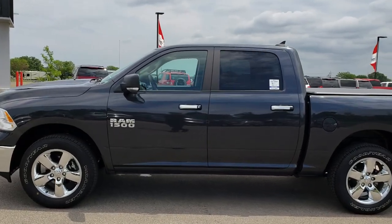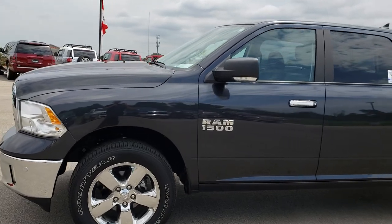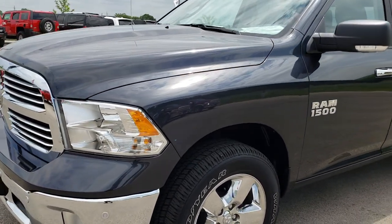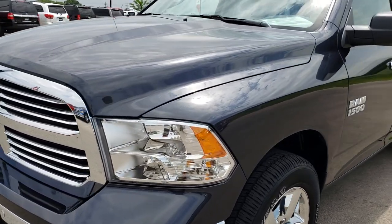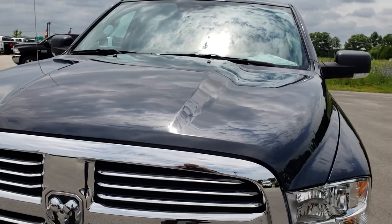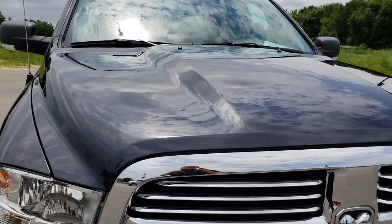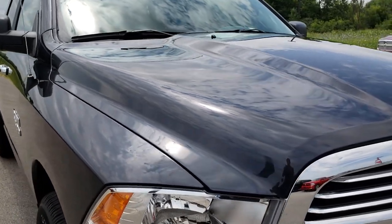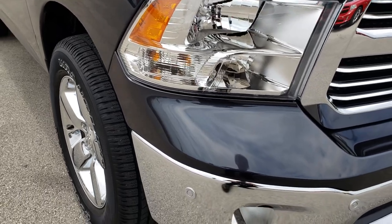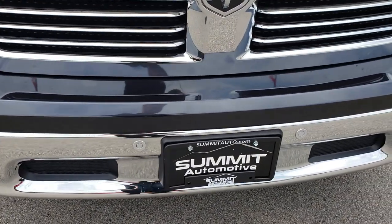This is stock number AT52A. We are here at Summit Automotive in Fond du Lac, Wisconsin — your new and used Ram Headquarters. Remember, we are the guys with the trucks on 41. Today we are checking out this super clean 2018 Ram 1500 Crew Cab 5 foot 7 inch short box. This truck has the award winning 3.6 liter Pentastar V6 motor.